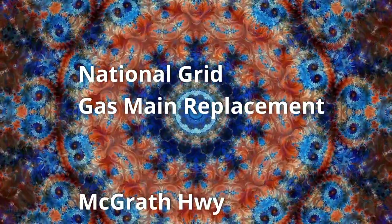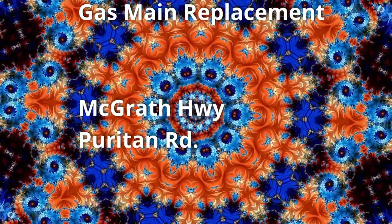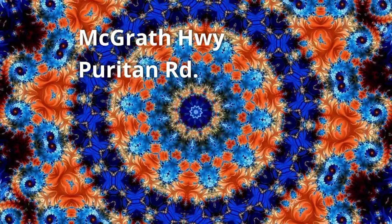National Grid gas main replacement notifications for the following: McGrath Highway and Puritan Road.